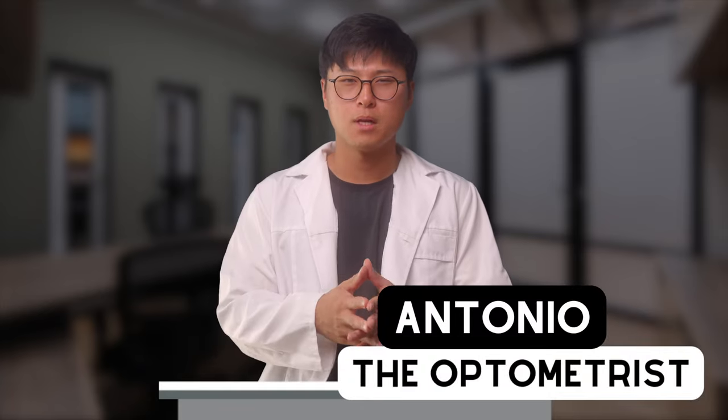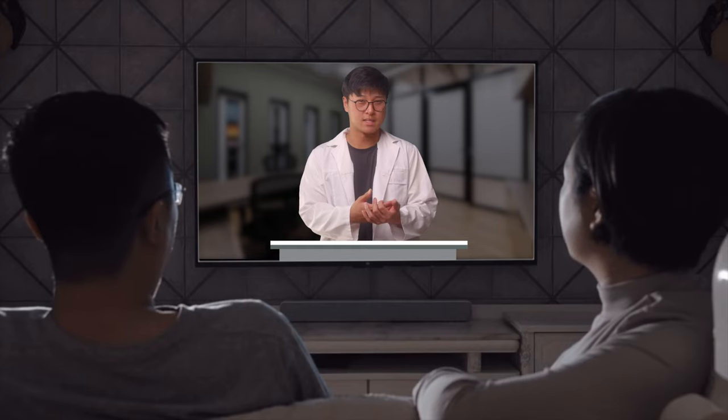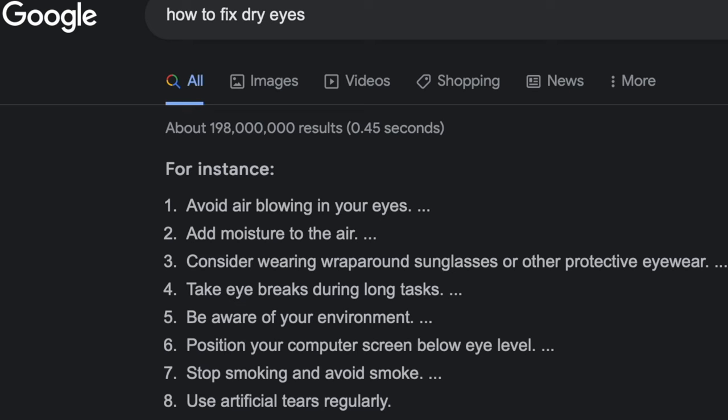Do you ever watch TV or go on YouTube and after a while your eyes start to feel dry? Dr. Google suggests that using eye drops or artificial tears can help fix the issue. But whenever I go to use eye drops, I find that they help for the first few moments and after a while the dryness is back. But why is that?